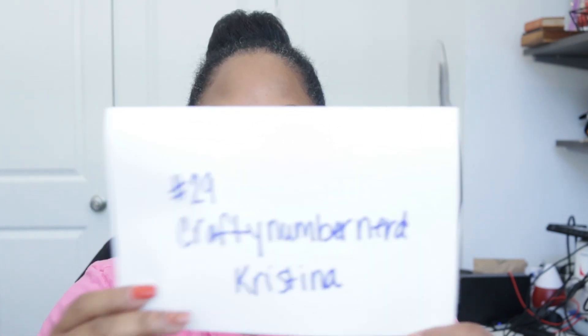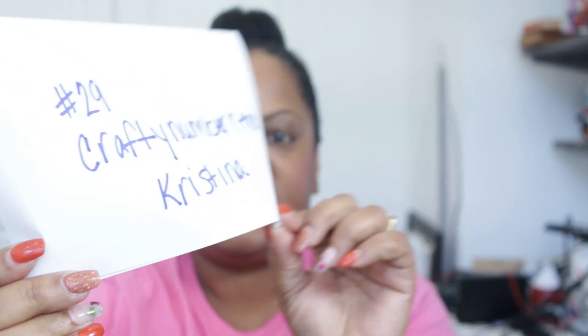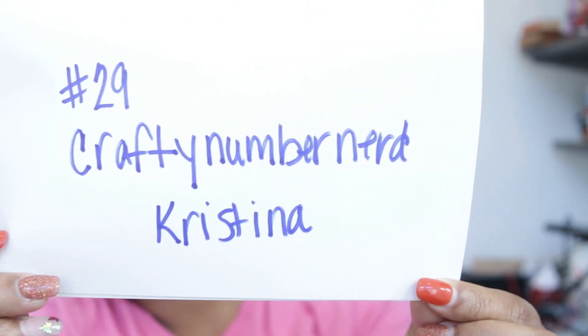Hello, hello, hello! This is day four of the 12 Days of Christmas CAL for 2020. Let's go ahead and get started on who the winner is. The winner for today is number 29 — it is Crafty Nerd Christina. Congratulations!